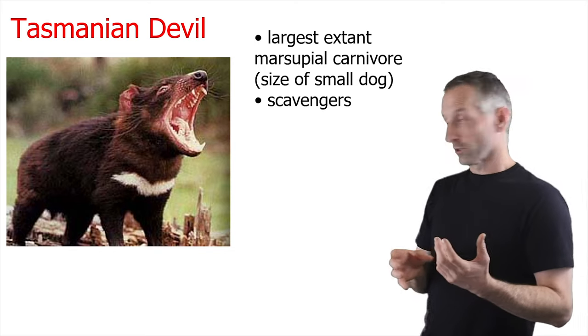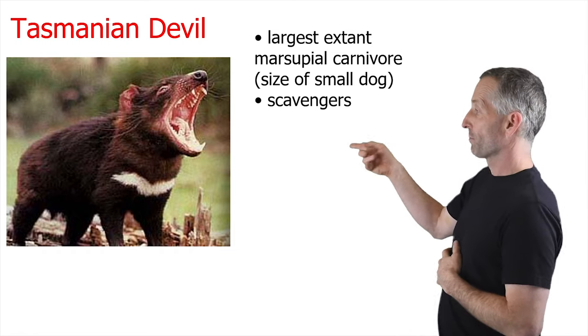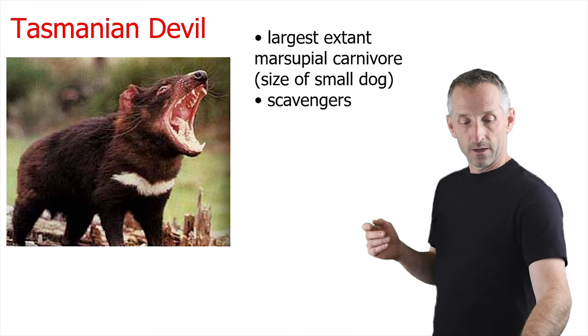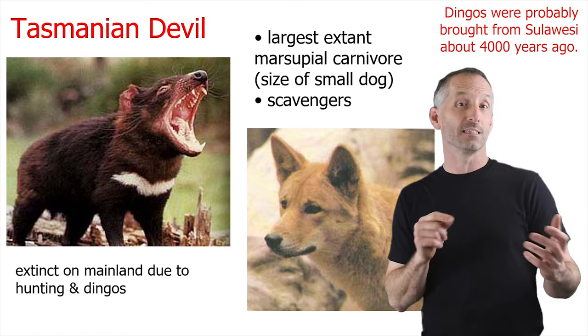There are other cool marsupials such as the Tasmanian devil, which is the largest marsupial carnivore alive today — about the size of a small dog. These are scavengers but are extinct on mainland Australia due to hunting and dingoes.